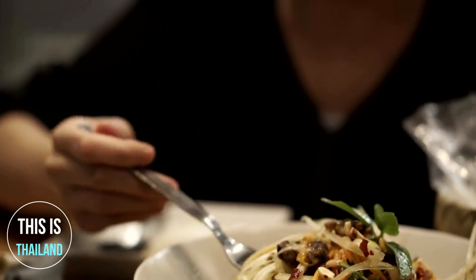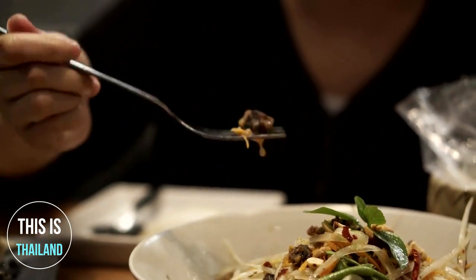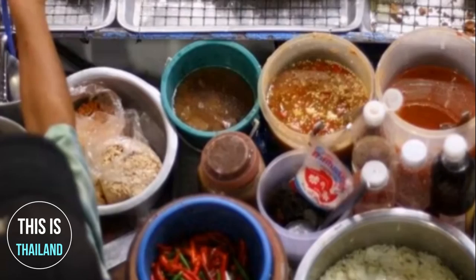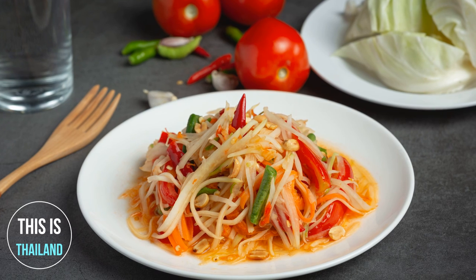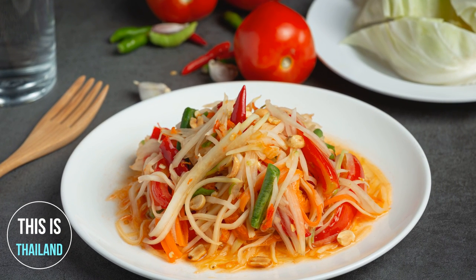Originating in the northeastern part of Thailand, or Esaan, the dish is a staple for the entire area. Nowadays, you'll find Som Tum everywhere throughout Thailand, as well as on just about every street corner in the entire city of Bangkok. While Som Tum is a signature dish in Laos, Cambodia, and Thailand, it's the Thai version that is the most famous.